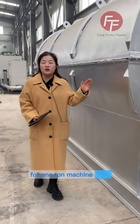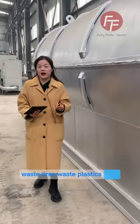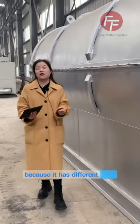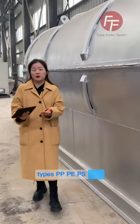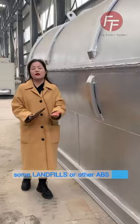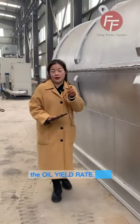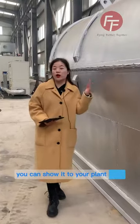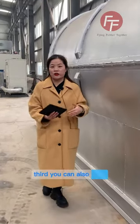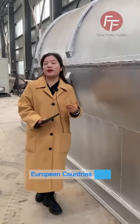For a one-time machine, you can test your raw materials — with tires, with plastics. Especially plastics, because there are different types: PP, EPS, some landfill materials, or ABS. You can do the test to get the oil rate. Second, you can show it to your client if you want to be an agent to sell the machine. Third, you can also show it to your government to get a license — especially in European countries.